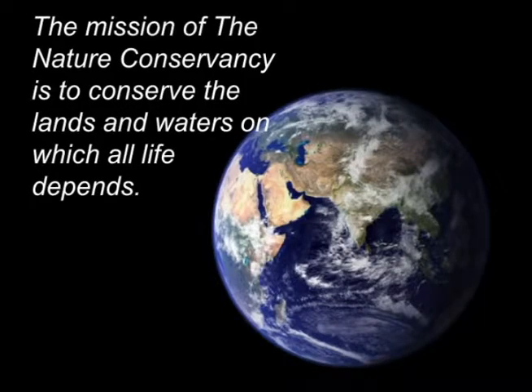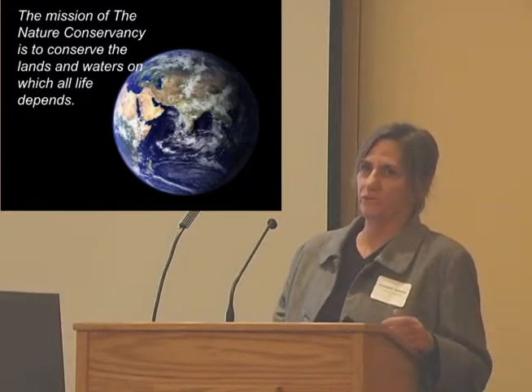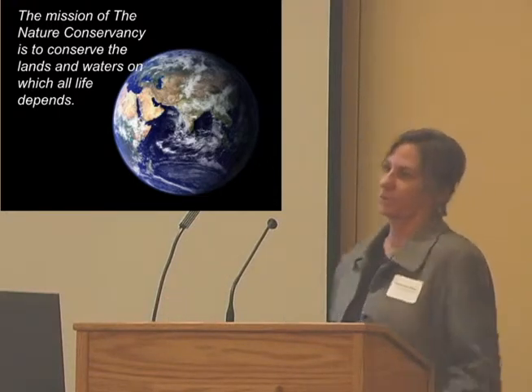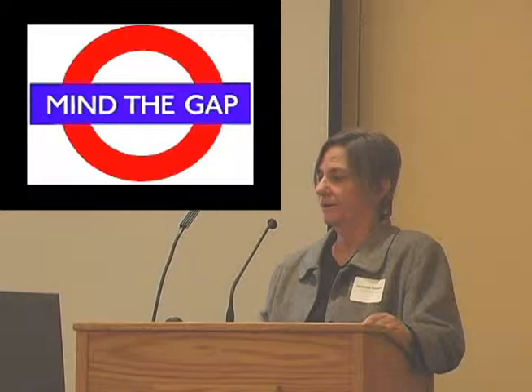The mission of the Nature Conservancy is to conserve the lands and waters on which all life depends. When I came into TNC and took over the job as freshwater scientist about five years ago, I realized that in order to work on this mission, you really need to understand what life is. So I looked around California at freshwater databases — what are the freshwater species in California and where are they located? For many years, we just kind of mined the gap and tried to do the work without really having that foundational dataset.